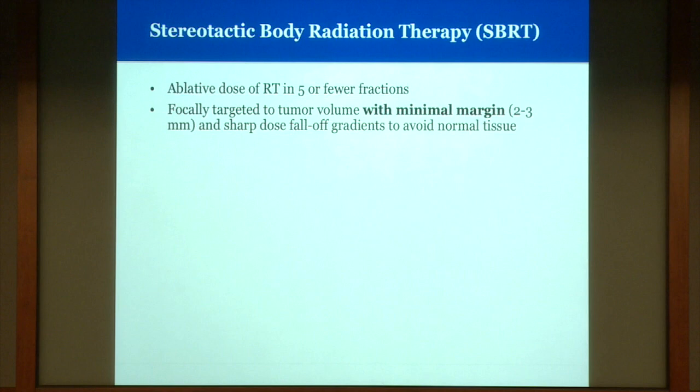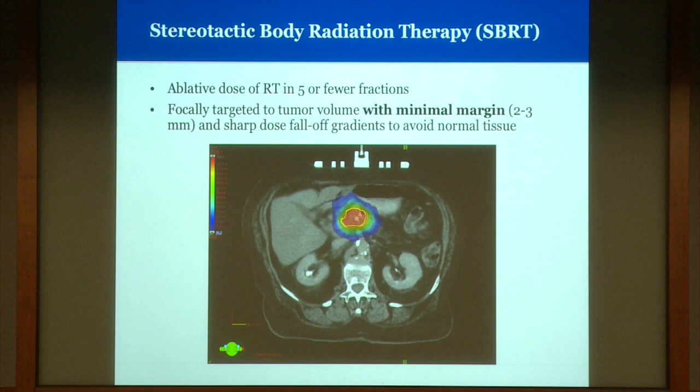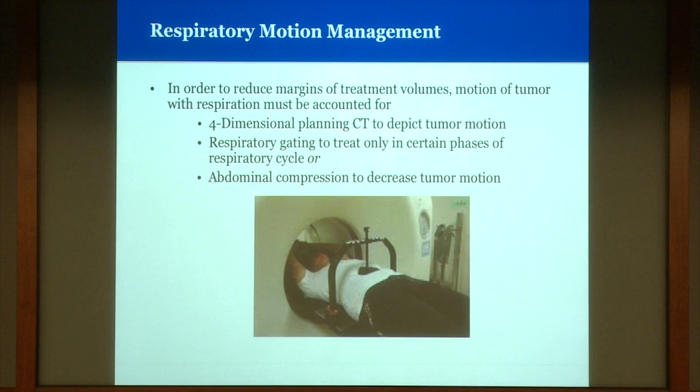In contrast, stereotactic body radiation therapy (SBRT) is the delivery of ablative doses of radiation — larger doses per fraction in five or fewer fractions — with a minimal margin of just two to three millimeters around the tumor target and a sharp dose fall-off outside that region. To achieve this precision, respiratory motion of the tumor must be carefully managed. This is done using four-dimensional planning CT scans showing how the tumor moves as the patient breathes, along with techniques such as respiratory gating or abdominal compression devices to limit tumor motion with respiration.